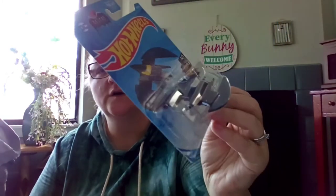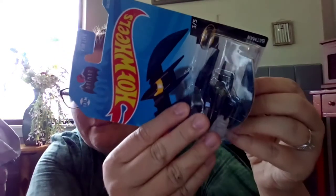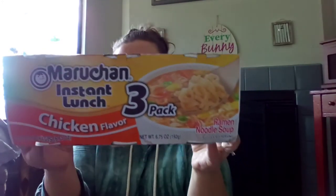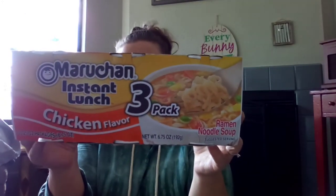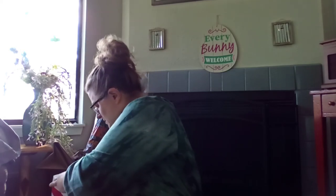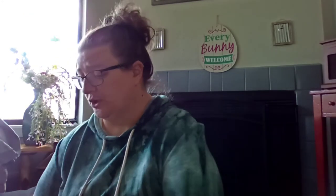Tracy found the bat plane — it's black and blue, a Hot Wheels. And here's the other food: Maruchan Instant Lunch chicken flavor cup of noodles, three for a dollar. That's a pretty decent deal.